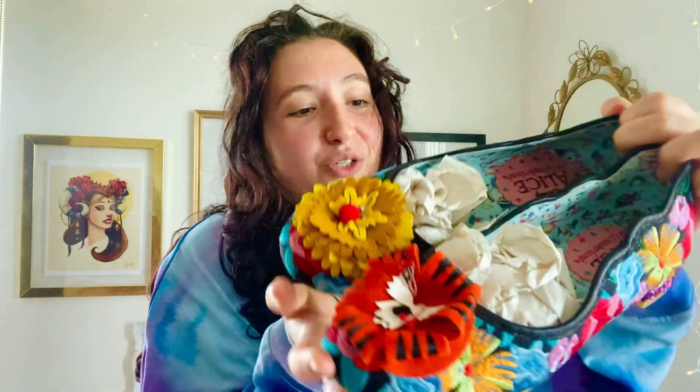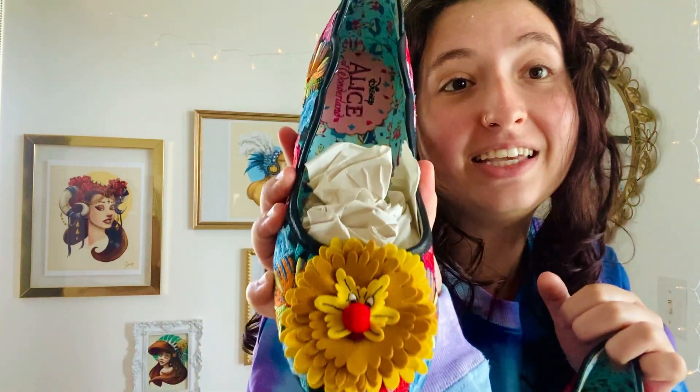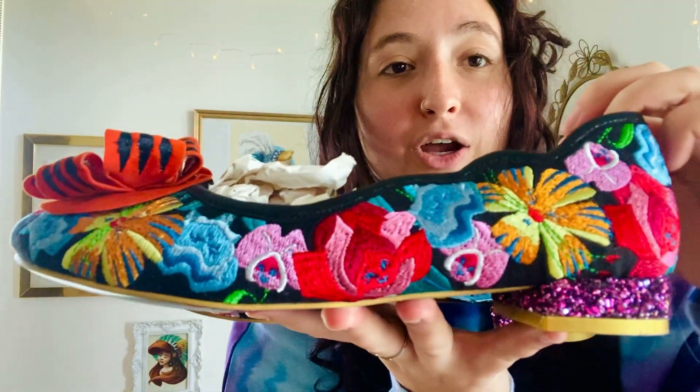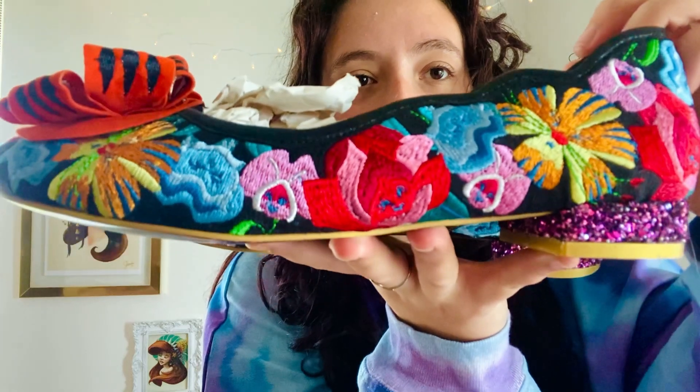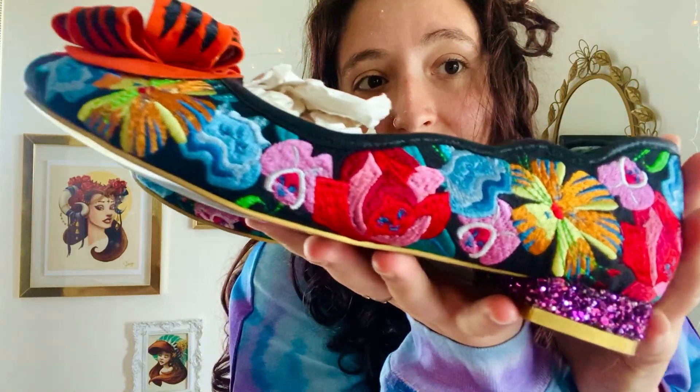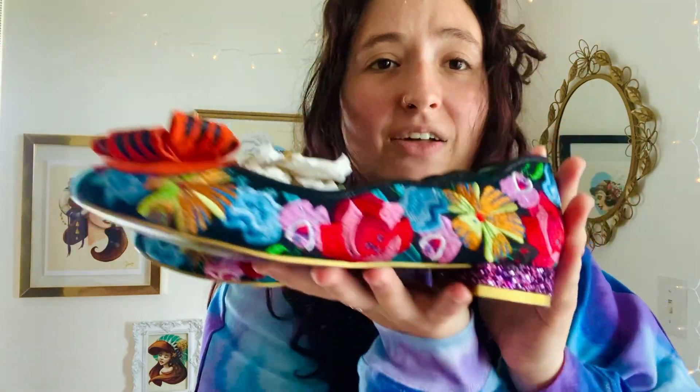These shoes are the Alice in Wonderland 'Talk to the Flowers' shoes from A Regular Choice. They have the dandelion and the tiger lily on them. Look at the detail of these shoes — they are embroidered with a bunch of the other talking flowers, that embroidery detail, a glittery heel, and I love that they're flats.